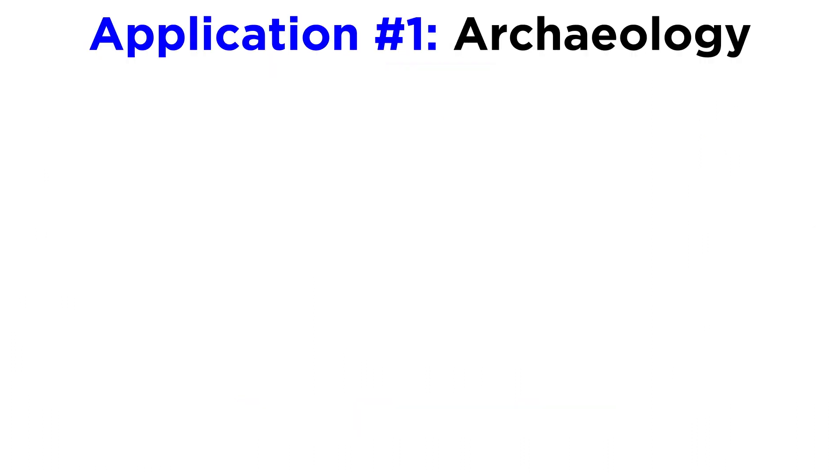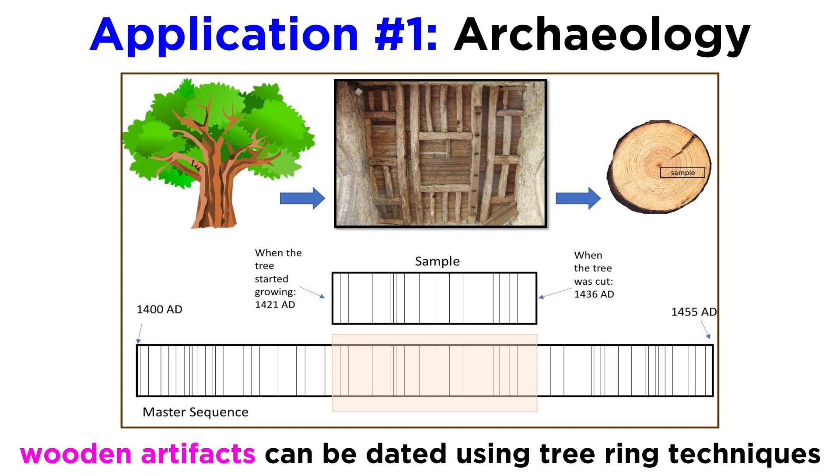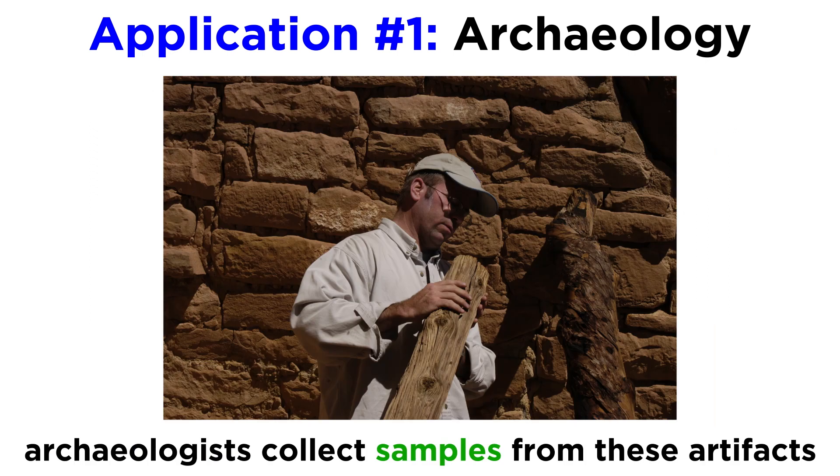First up is archaeology. Dendrochronology can be used to study wooden artifacts, whether they are derived from old buildings, furniture, art, or musical instruments. Tree ring techniques are considered the most accurate and precise method of absolute dating, since the last ring that grew is the first year the tree could have been incorporated into a wooden artifact. Archaeologists often collect samples from structural beams in houses, or wood that is in place for hundreds of years.